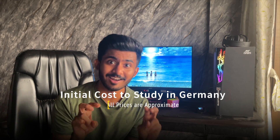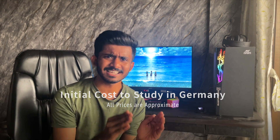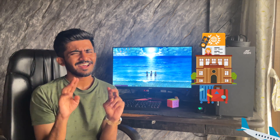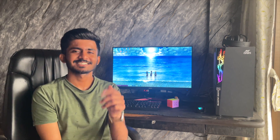A quick disclaimer: this video only includes the costs you will require to start studying in Germany and all the prices are approximate. Studying in Germany is free, but that's only the case for tuition fees, and that alone saves you lakhs of rupees if you compare it with universities from the US or Canada. Right from applying to your future German universities to booking your visa appointment to packing your bags and finally flying to Germany, there are some mandatory costs which you need to pay.